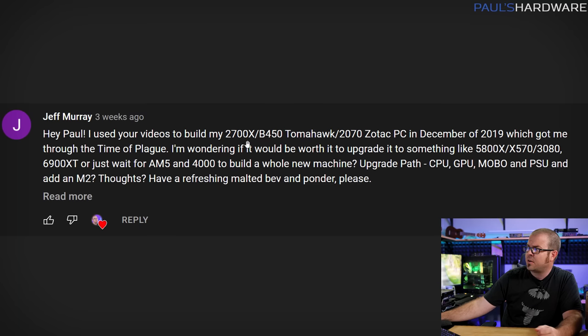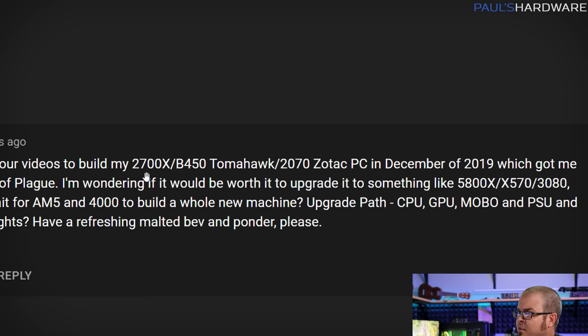Jeff has provided some good information — his current system is a 2700X, B450 Tomahawk, and RTX 2070. Even though that's about three years old now, that is still a very solid setup for gaming. If you're gaming at 1440p, maybe even up to 144Hz or so, you're probably still just fine with the rig you're currently running. It's probably going to be worth your while, Jeff, to hold off on an upgrade at least until the next generation of stuff starts to launch.